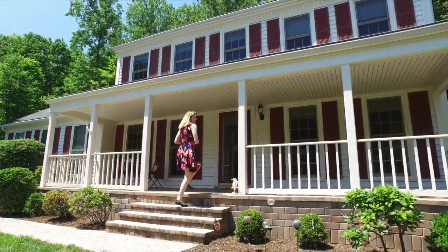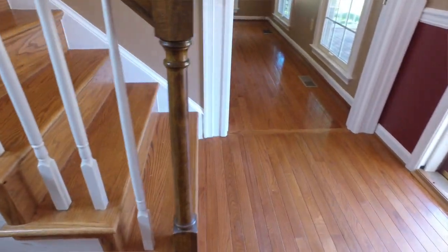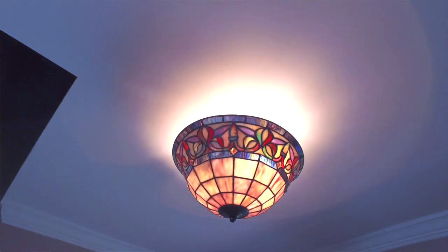I can't wait to give you your tour today. As you first enter the home, you'll see the beautiful hardwood floors in the foyer and also this really nice Tiffany lamp that awaits you.